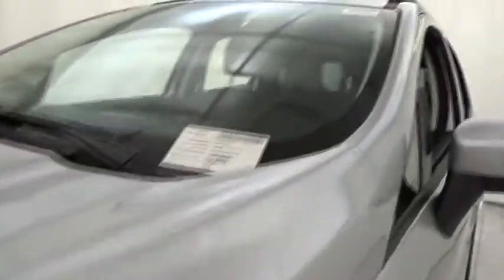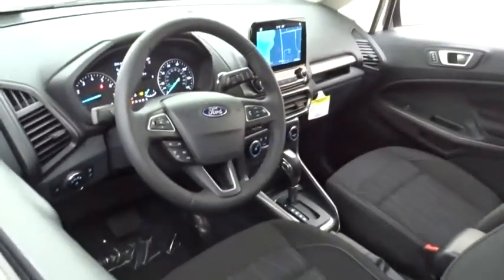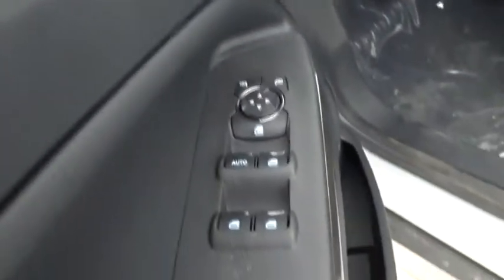Backup camera, steering wheel audio controls, anti-lock braking system, traction control, stability control, keyless entry, leather wrapped steering wheel, Bluetooth, adjustable steering wheel, power steering.